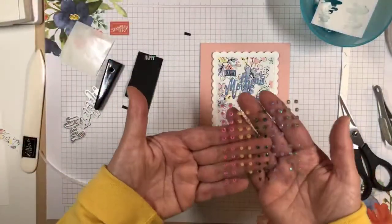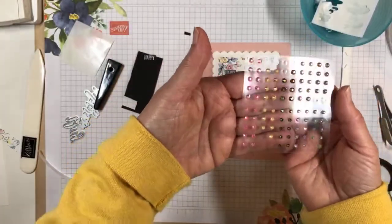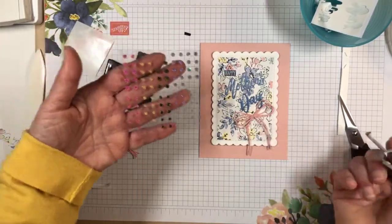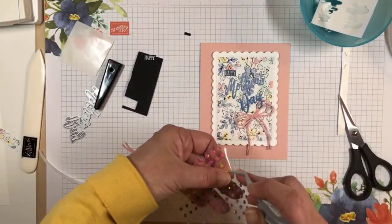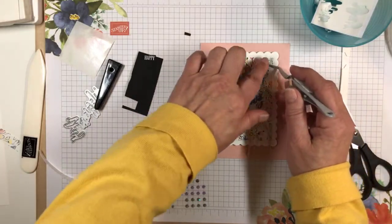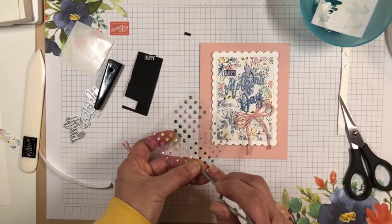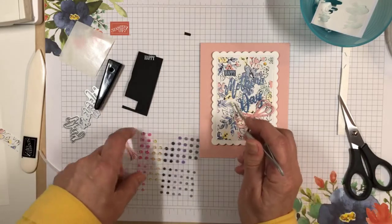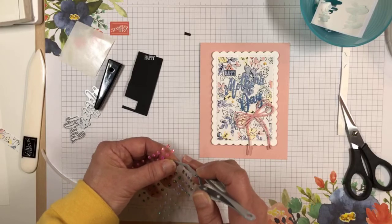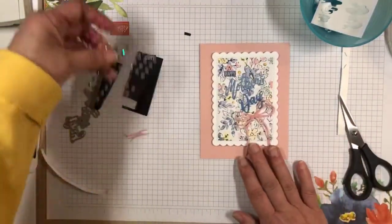I want to add some of these in-color iridescent sprinkles — they're also with the new catalog. I'm going to use the pale papaya ones, but I think they look really good with the Daffodil Delight. I'll put three of these on — they also pick up the shine and iridescence from the specialty paper. I'll do a large one up there, a little one right there, and another large one here. So I've got three of the glitter enamel dots and I think we're done.